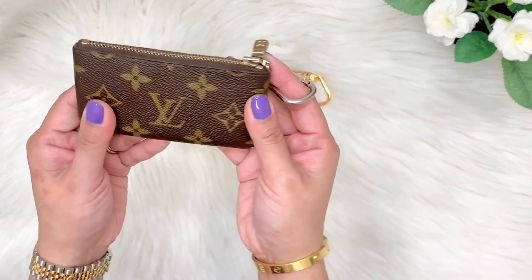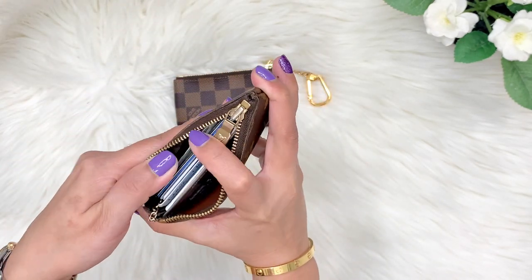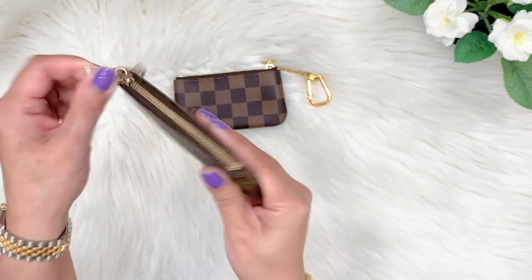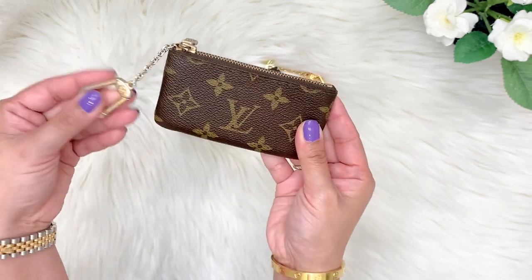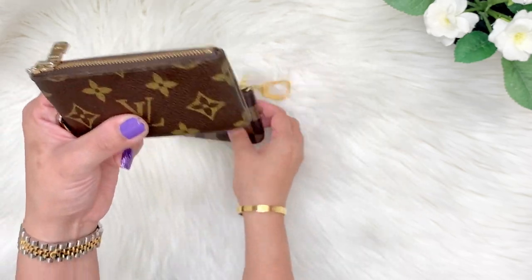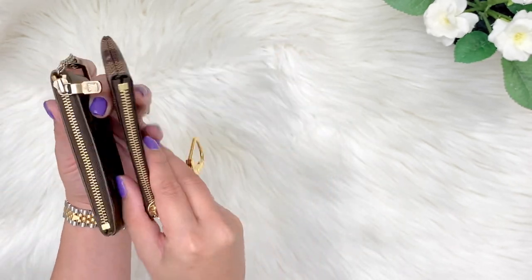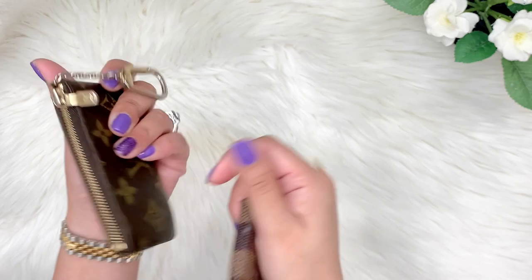I also have the one in monogram print — this is a vintage piece. I put all my credit cards here, some cash, some coins, health insurance cards — everything is in here. This vintage piece I've been using for longer than five years, and this piece has been in existence for about 30 years already. You can feel how thick the canvas is compared to the new one I just got last year. It's more sturdy, the canvas is much thicker.